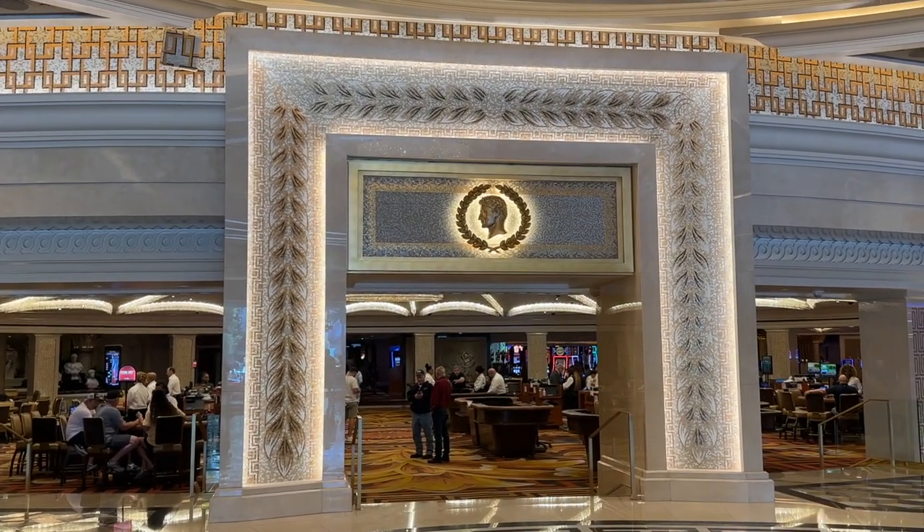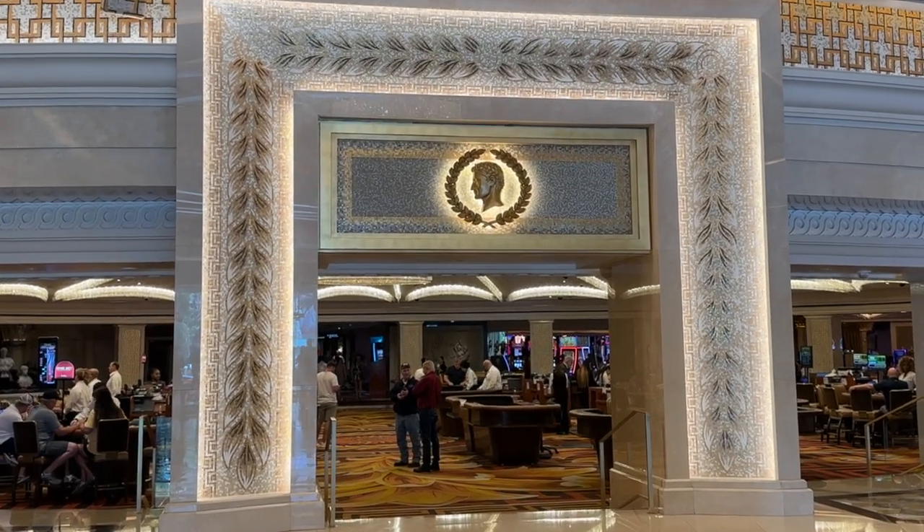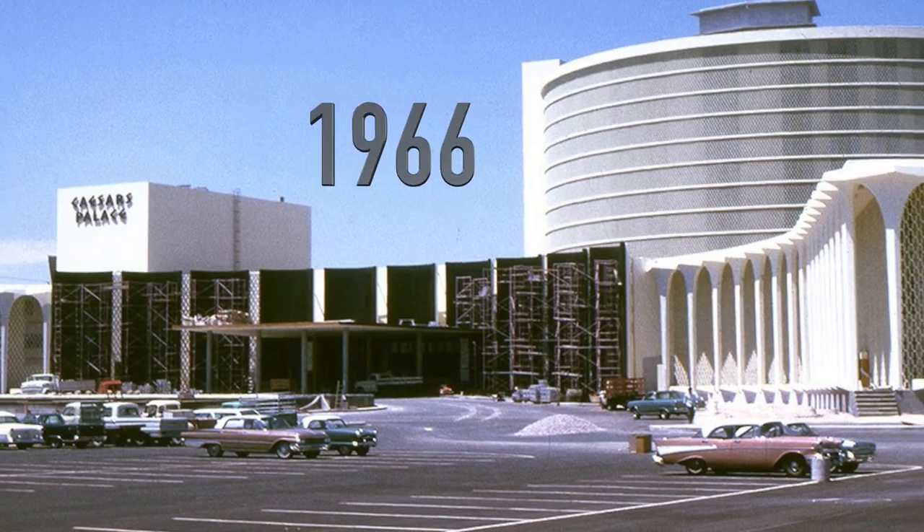The Caesar's Forum was the original casino back in 1966. At that time it was equipped with just 30 tables and 250 slots — oh, if those walls could talk.